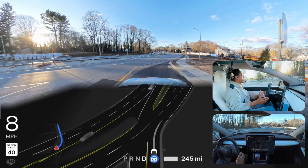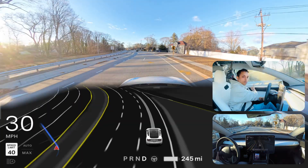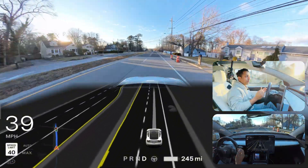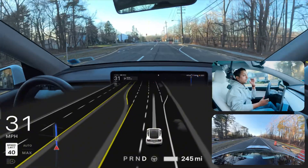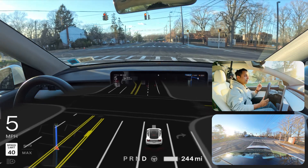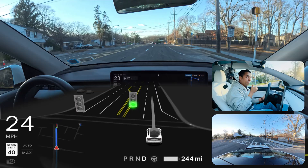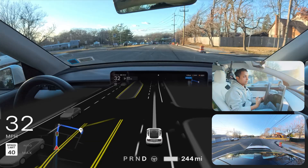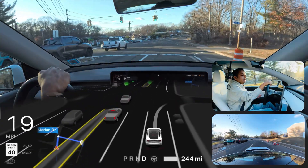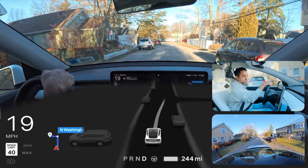There is a truck coming from our left side, so I took over — I don't want the car to do something dangerous. When a vehicle is coming, we cannot proceed; if there's no vehicle, we can proceed. Very simple task, but the car failed. There are cameras on our left side, so why can't the car see a very big truck coming? This kind of silly mistake makes me very frustrated with the Hardware 3 vehicle, because on the exact same road with an AI4 vehicle, the car handles it without any hesitation.